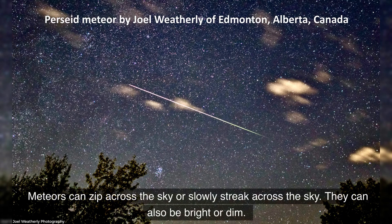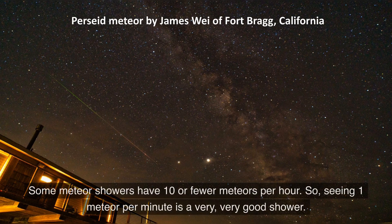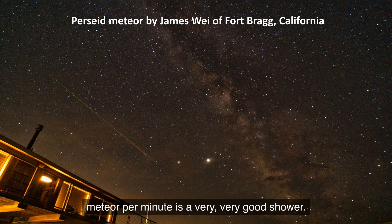Meteors can zip across the sky or slowly streak across the sky. They can be bright or they can be dim. Some meteor showers have 10 or fewer meteors per hour, so seeing one meteor per minute is a very, very good shower.